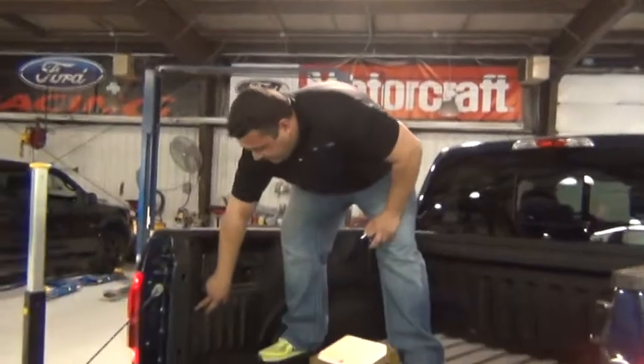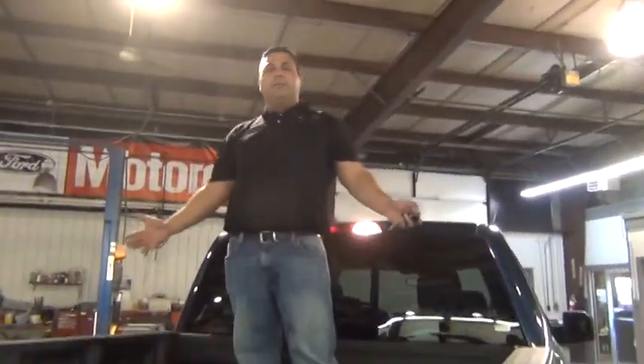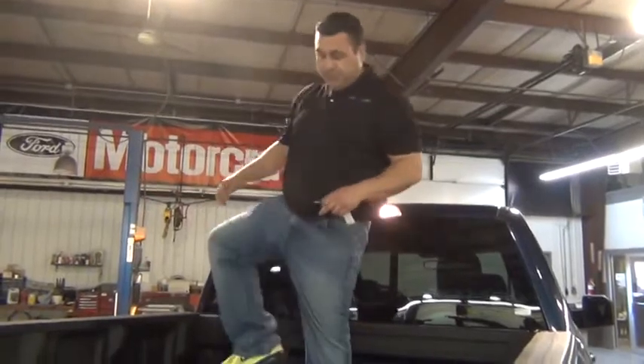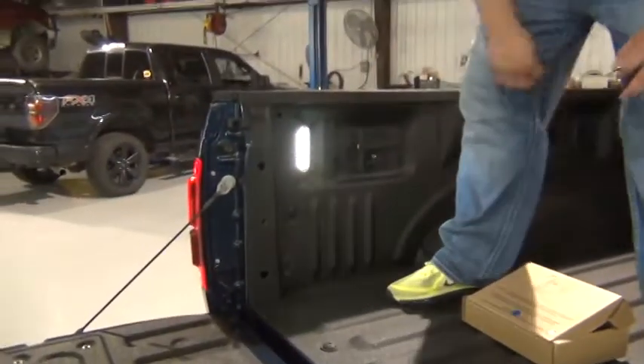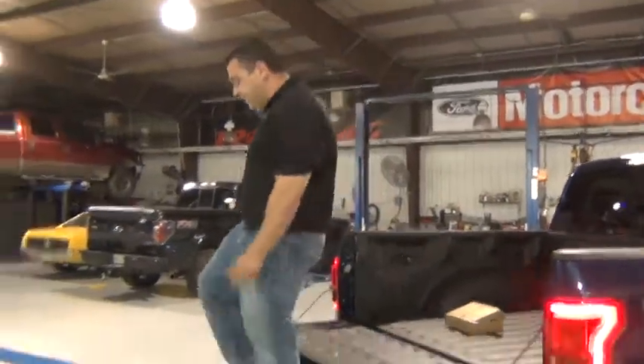Also new to the F-150 this year are these LED box lights. As you can see, I'm clearly illuminated — shoes and all. Push the button, whether the truck is started or not, those will come on and off, making it easy for you to see up in here.